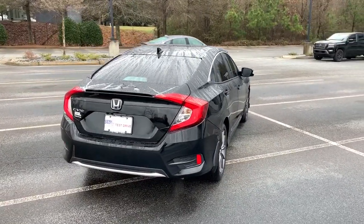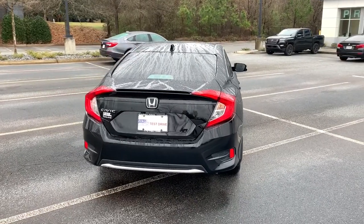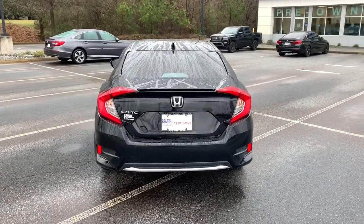Refined yet aggressive, efficient yet powerful. That's the Honda Civic sedan. All it needs is you.